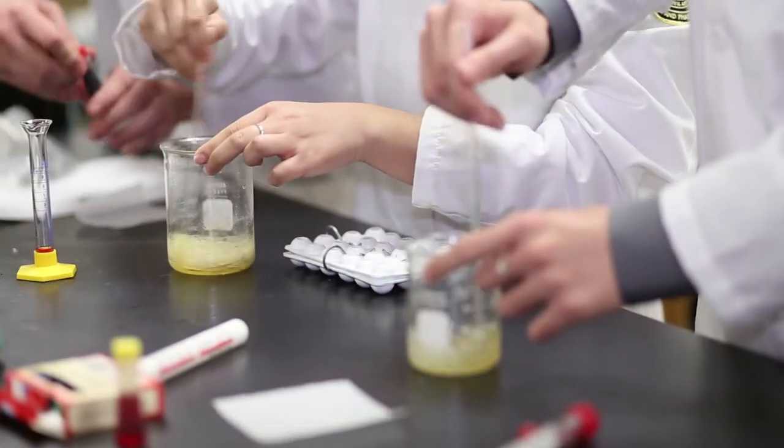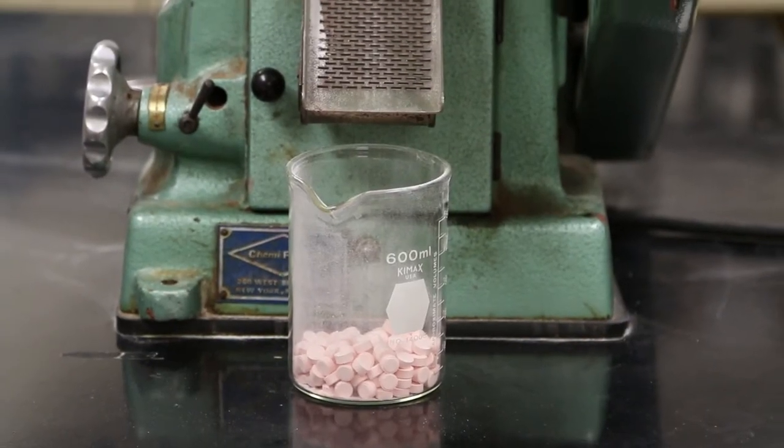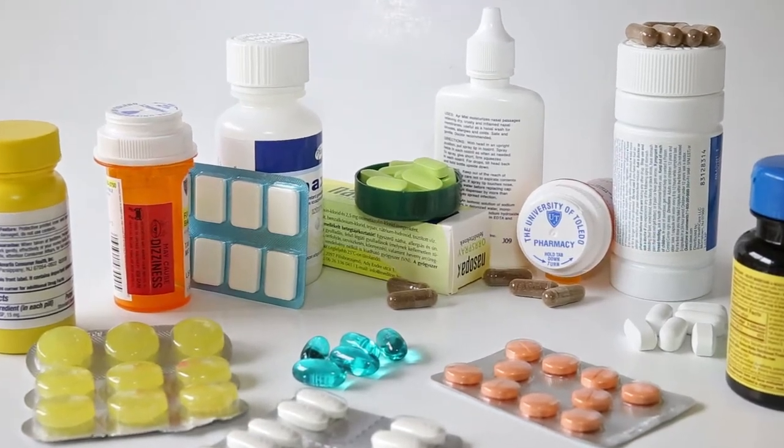Pharmaceutics is a multidisciplinary field that deals with the process of incorporating active ingredients into a medication that can be safely and effectively used by patients. In other words, it can be described as dosage form design.